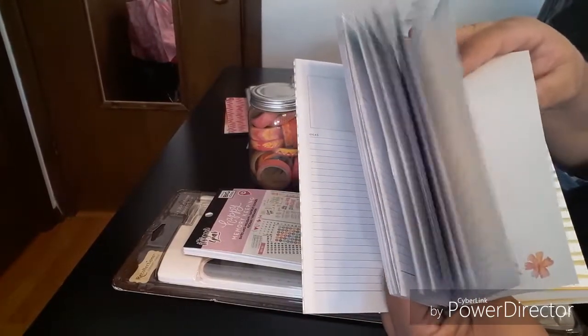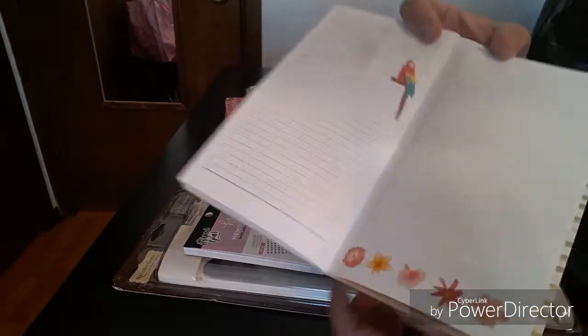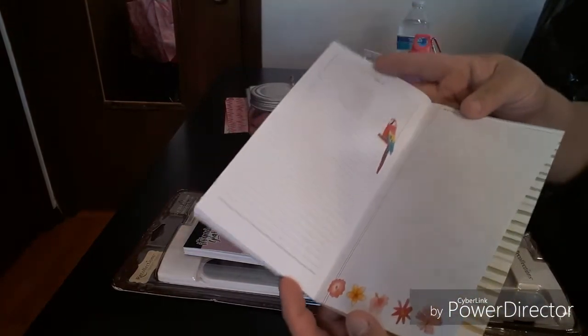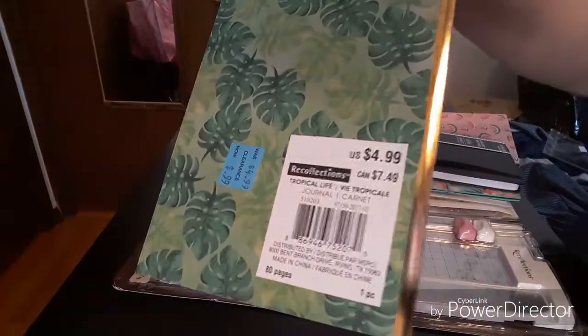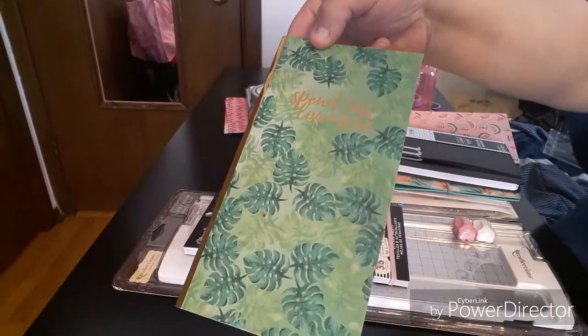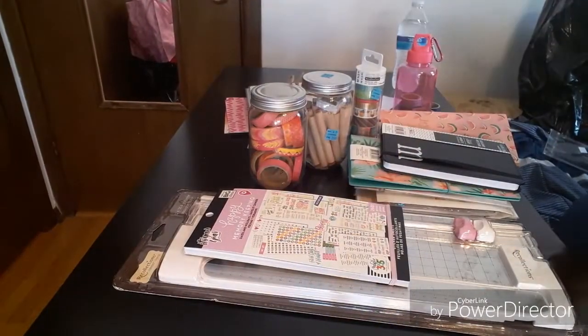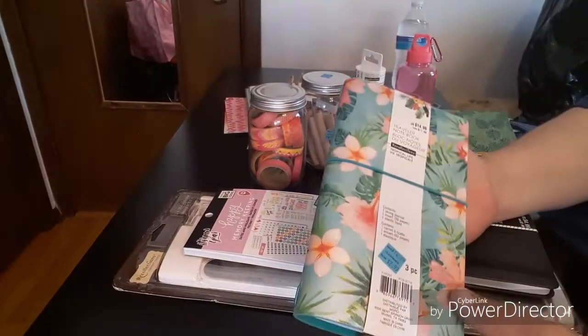This one is also 99 cents and the cost was $4.99. I just want to make sure you can see it — it's gold foil, I love the leaves, and the binding is in gold foil. That's pretty cool.